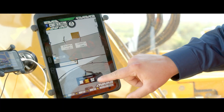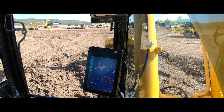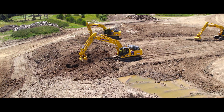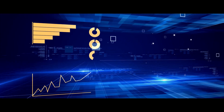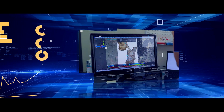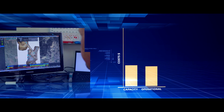Komatsu Intelligent Machine Control in our dozers and excavators delivers near real-time actionable data at your fingertips to make in-time decisions. Komatsu's technologies drive valuable insights to your business, enabling immediate changes with a focus on reducing capacity and operational costs.